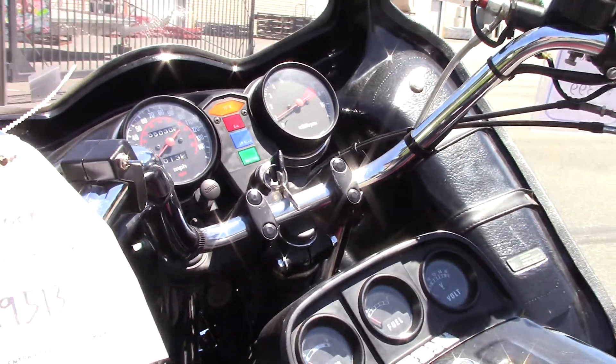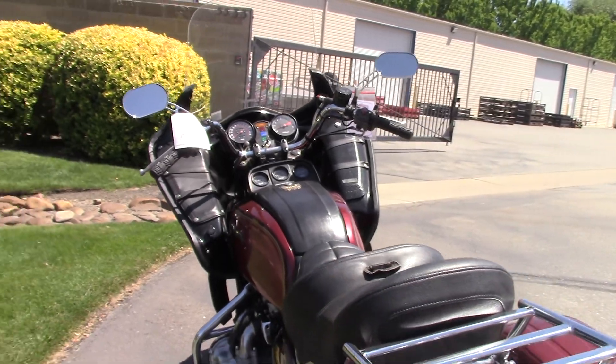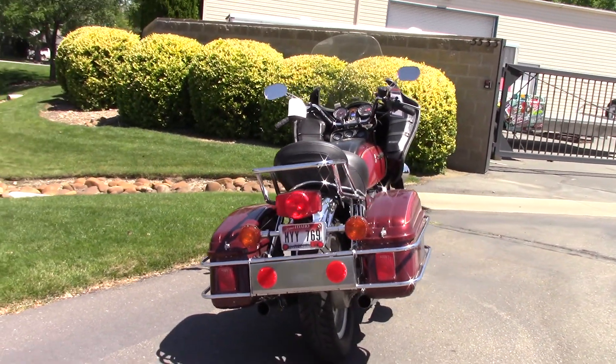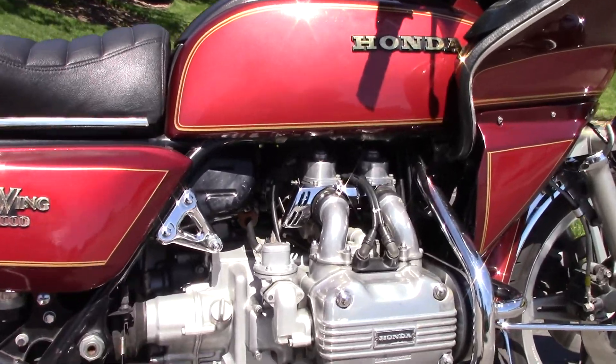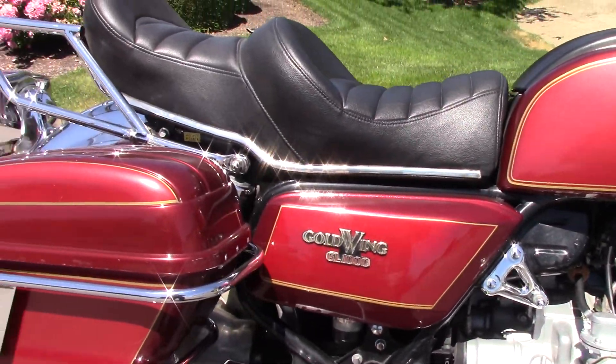Starts right up, idles good, revs up good. The motor's nice and quiet — no weird noises.